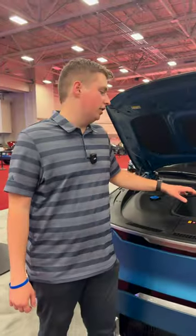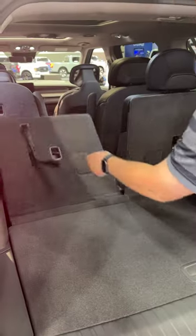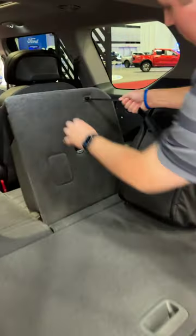In terms of storage, you have a little bit of space up here in the frunk. Most of your storage is going to be in the back, where you can fold down that third row and get a lot of space back here.